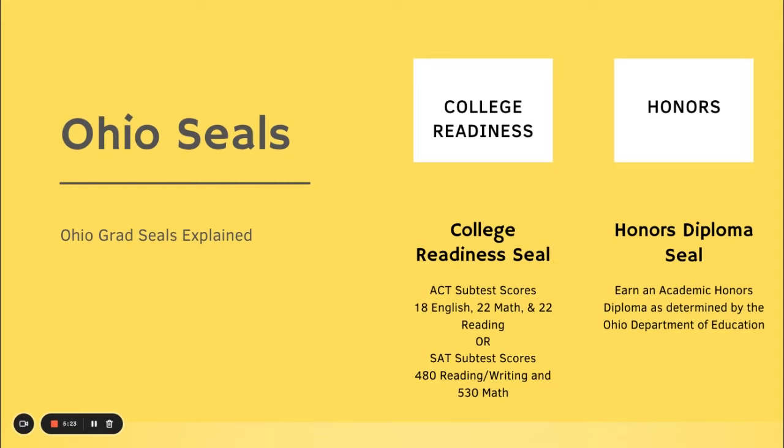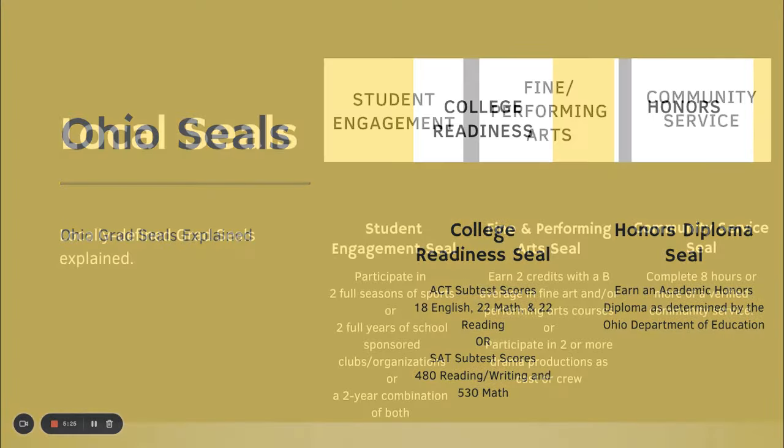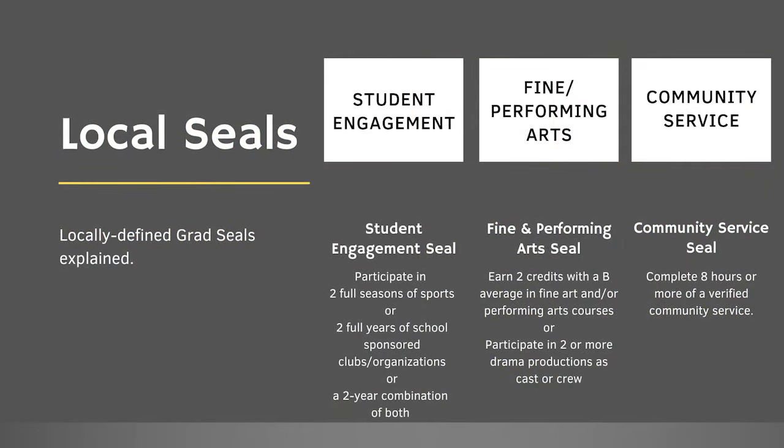And the Honors Diploma seal. For our local seals: the Student Engagement seal requires participation in two full seasons of a sport, or two full years of a sponsored club or organization, or a combination of both. The Fine and Performing Arts seal requires earning two credits with a B average in fine or performing arts, or participating in two or more drama productions as cast or crew. Our Community seal requires eight hours of community service at four different locations.